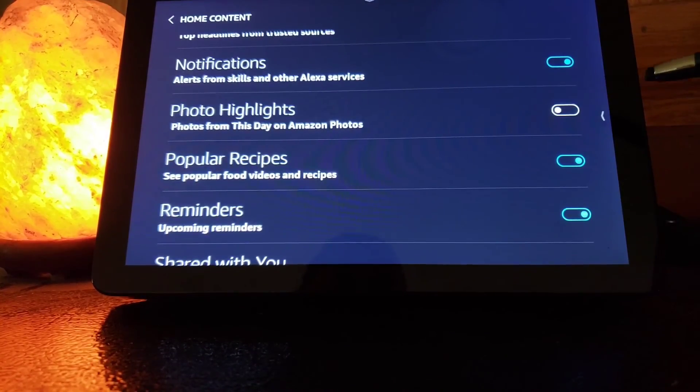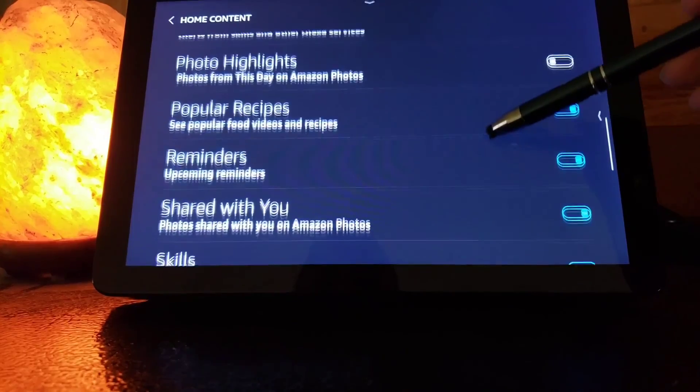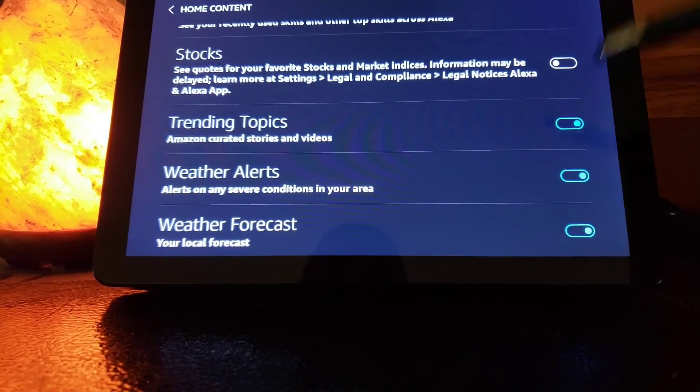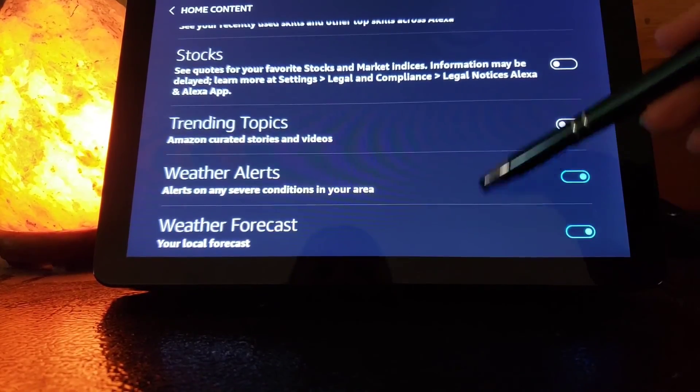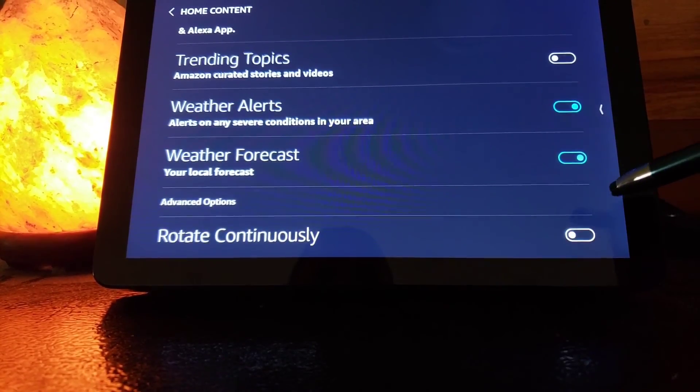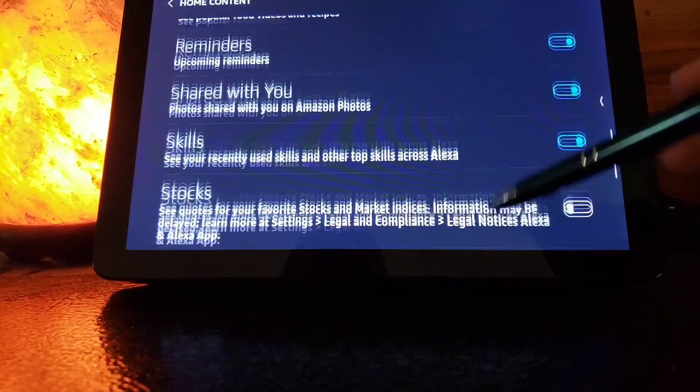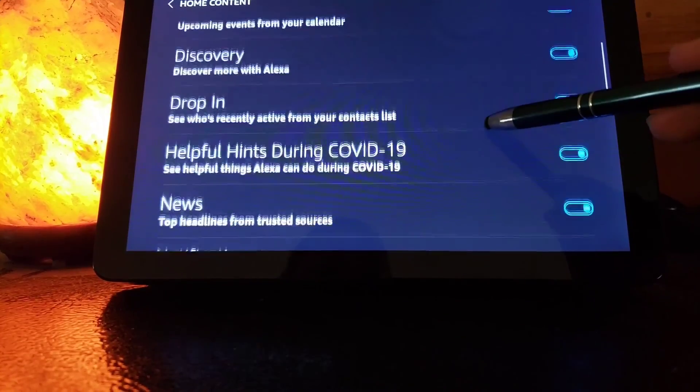I had already turned off photo highlights a while ago because it was getting distracting for us, but you can turn off anything. Like I'm not that into stocks — I have that turned off. Trending topics — I'm going to turn that off. You can also just completely turn off the rotating ads, which is super helpful to really control what is going on your screen.